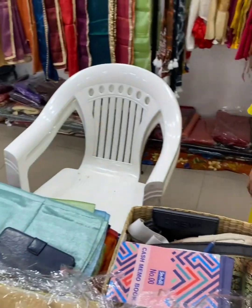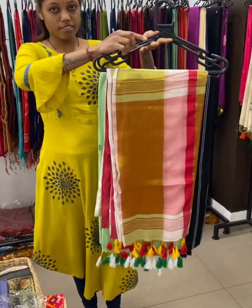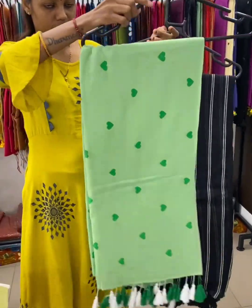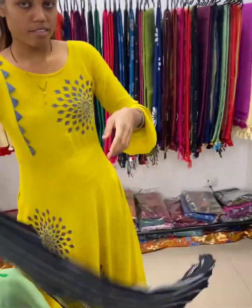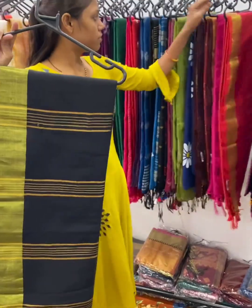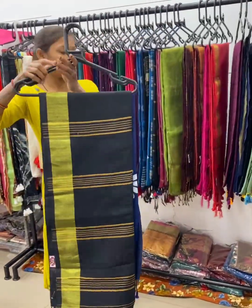Pehanava by Falguni Paten is bringing very beautiful and affordable pricing, starting with their 1500 collection. Mal cotton has different styles, and apart from that they also have linen — everything is under 4000.